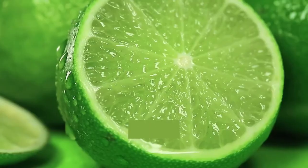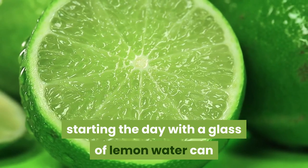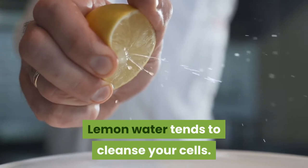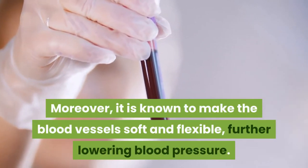The second drink is Lemon Water. According to health experts around the world, starting the day with a glass of lemon water can do wonders for your overall health and fitness. Lemon water tends to cleanse your cells, and it is known to make the blood vessels soft and flexible.